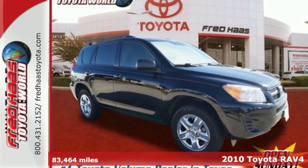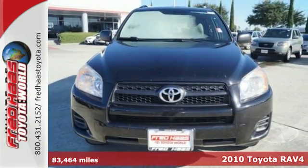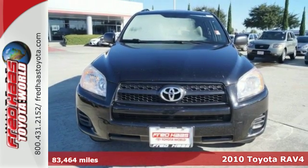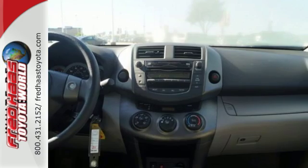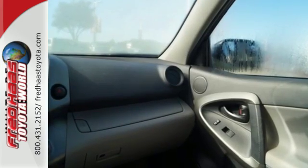It's a 2010 Toyota RAV4. The versatile RAV4 is a practical choice with standard amenities including electric power steering, stability control, power mirrors, and front and rear head airbags.